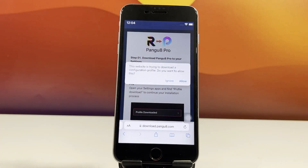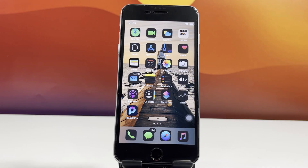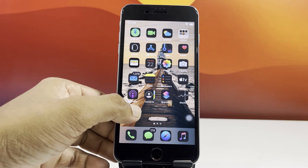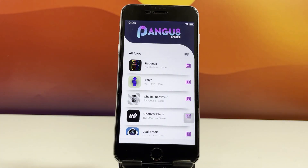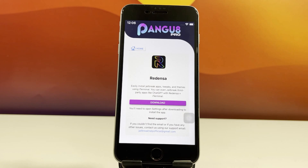I'm skipping the install process here to save time, but it's pretty straightforward. Now go back to your home screen and launch the Pengu8 Pro app. Inside the app, tap on Redenza Jailbreak and hit the Download button again.